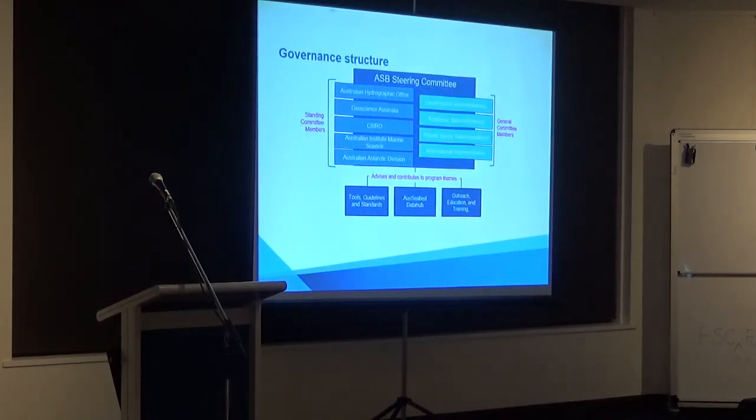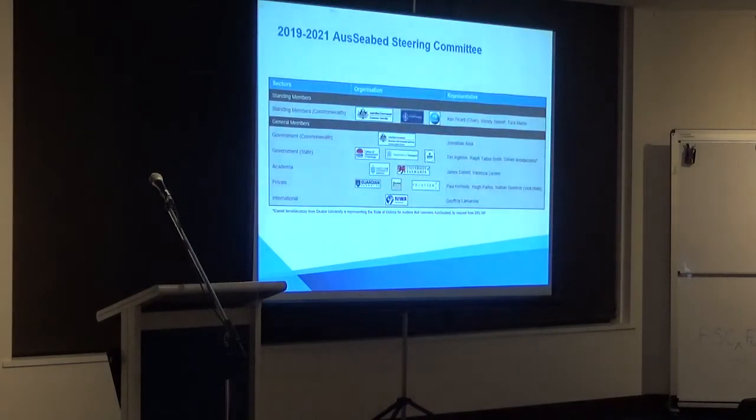This is the structure of the steering committee — these organisations are kicking money in to make it happen. I'm one of three state government representatives, along with university and private sector and an international representative from New Zealand. I am in charge of outreach, education and training, which is one of the reasons I'm here tonight. The big work happening at the moment is the data hub on the cloud, and there's another group looking at tools, guidelines and standards. This is the engine room of AusSeabed, and it's starting to move in the right direction.